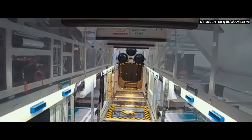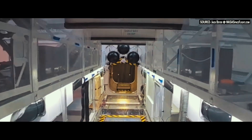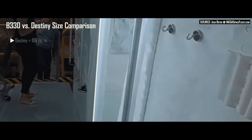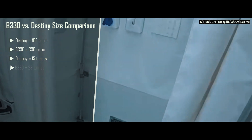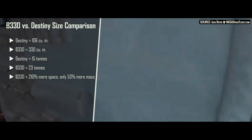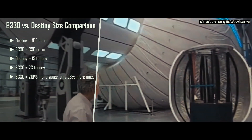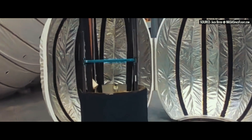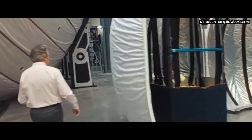If you compare the B330 habitat to the International Space Station's Destiny module, the Destiny module is about 106 cubic meters compared to the 330 cubic meters of the B330. The Destiny module is about 15 tons in mass and the B330 is 23 tons. What that means is you get 210% more volume for only 53% more mass.